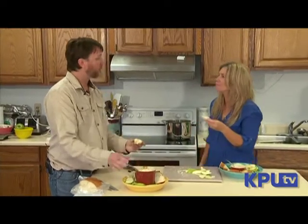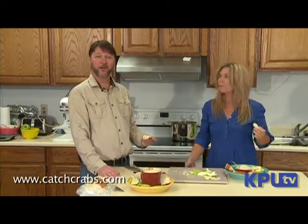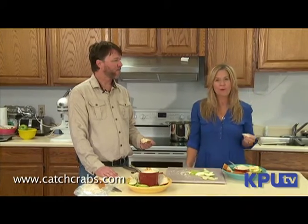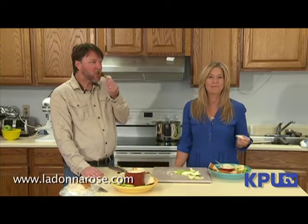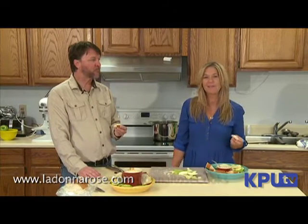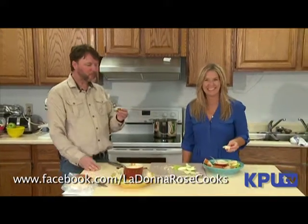Gosh, well thanks for coming on the show. My pleasure — really appreciate it. Thank you for having me. Well of course George Inlet Lodge — it's www.catchcrabs.com. And for more recipes visit LaDonnaRose.com. Follow me on Facebook at Facebook forward slash LaDonna Rose Cooks. It's a wrap. Enjoy.